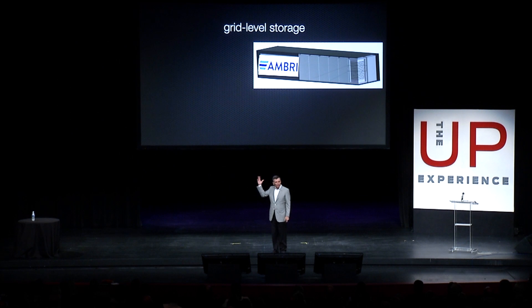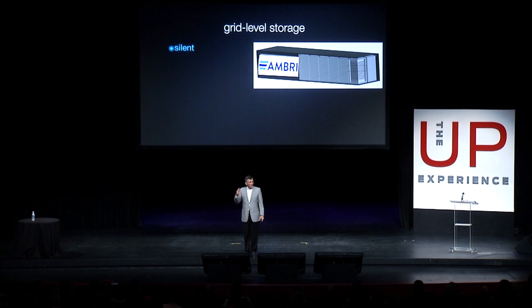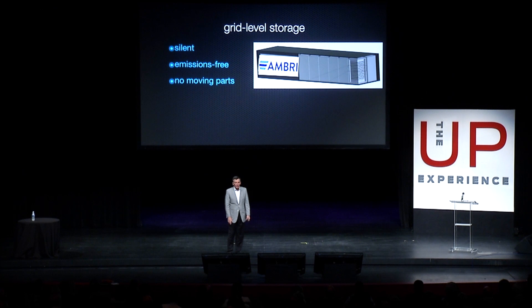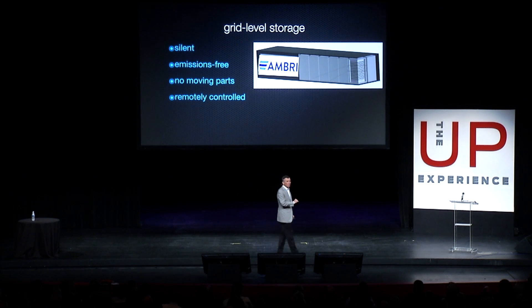What I'm showing you here is grid-level storage. It's silent, unlike diesel generators and gas turbines. Emissions free — we're not burning any hydrocarbons. No moving parts. Just the sound of electrons in motion. It's remotely controlled, which means this thing can take signals from the grid. It can be charging, discharging, and all of a sudden jump in for 15 minutes and do some frequency regulation, because you can superimpose electrical signals. And it's designed to the market price point without subsidy.